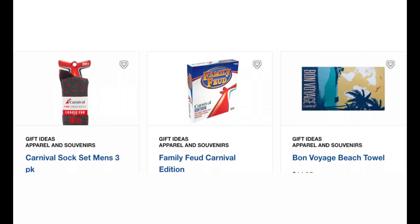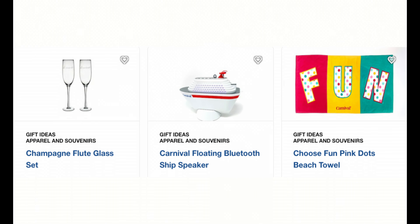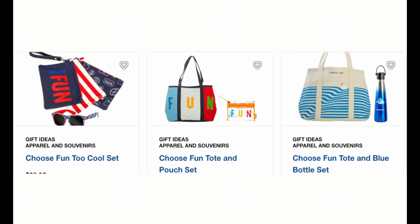You can actually purchase gifts that will be waiting in the stateroom such as towels, toys, hats, robes, slippers, tote bags, water bottles, board games - and the list just keeps going on.